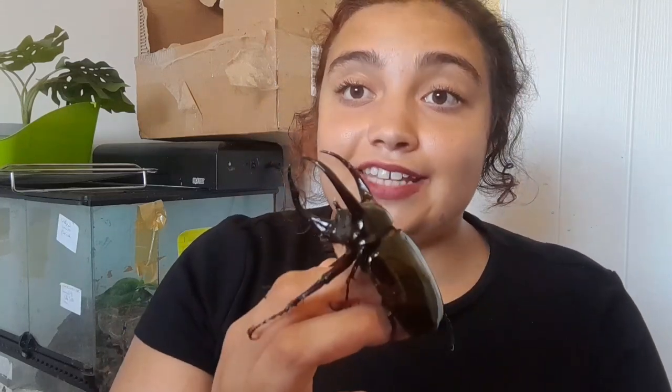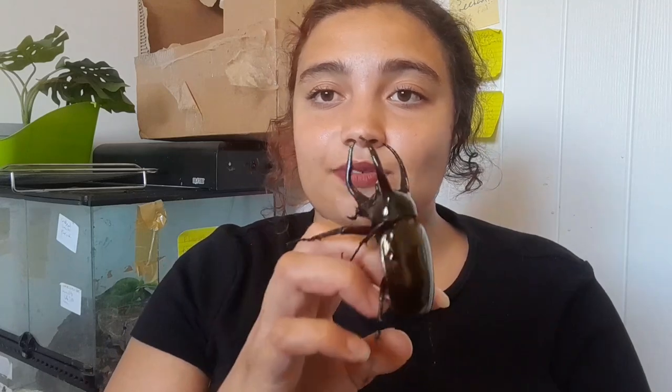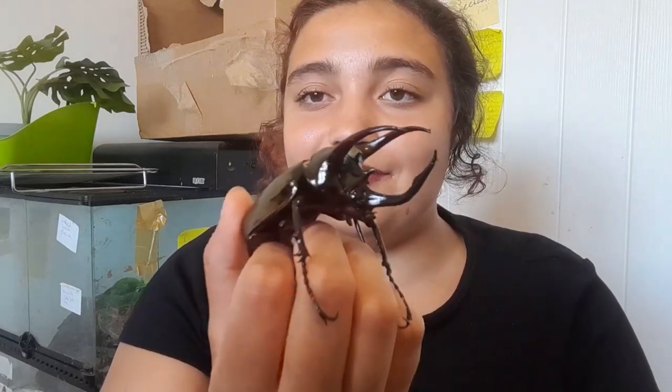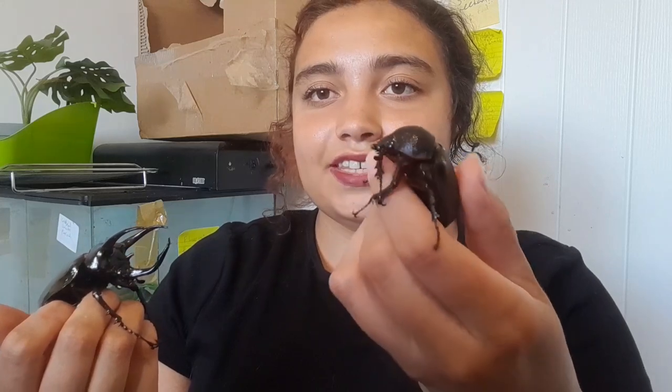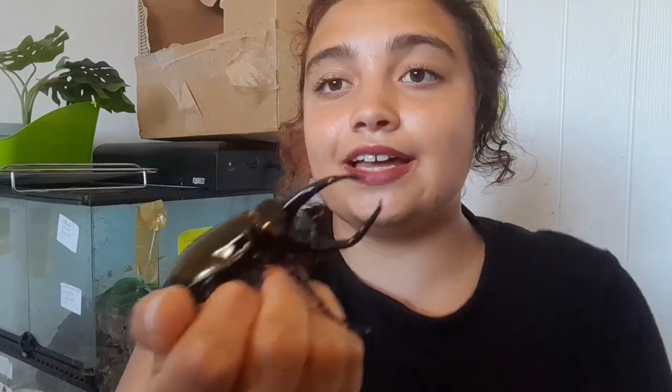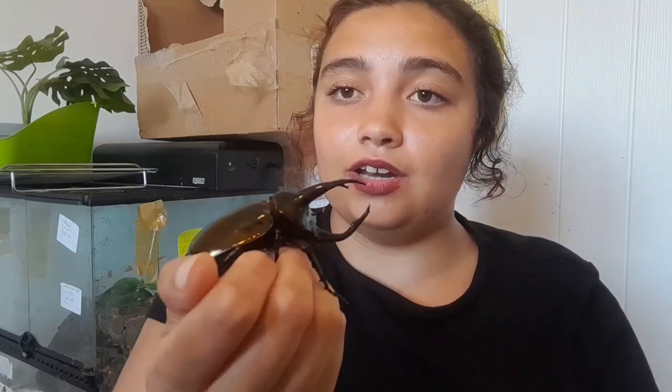These guys are from Southeast Asia and they are quite tricky to get in the hobby. I've been searching for years — I've always wanted these, they were my top beetle. I mean rainbow stag beetles were before, but these guys are my favorite beetles now — they're just amazing. The males are stunning; the females are a bit plainer. Let me show you the female.